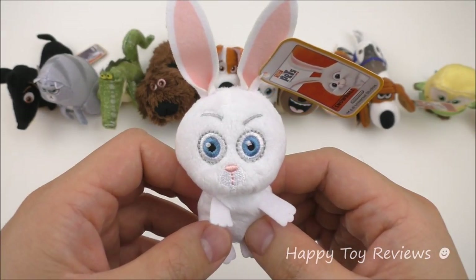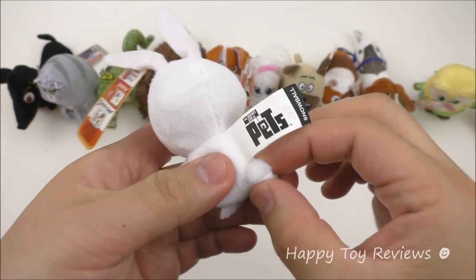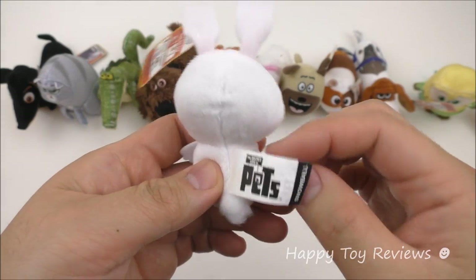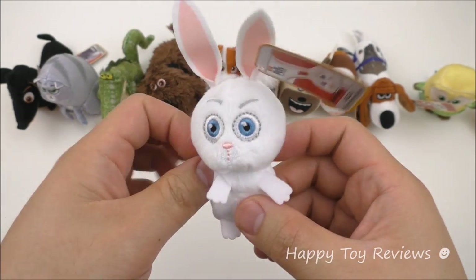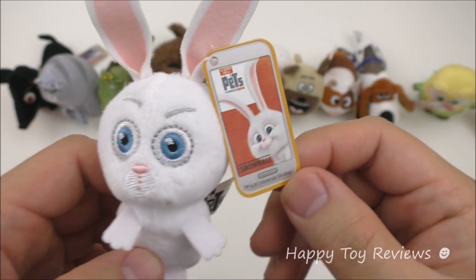Toy number 10 is Snowball and he's a white rabbit. Great looking ears here, and look at that tail — really cute little tail. Snowball is insanely cute as you can see, but he's also very insane.